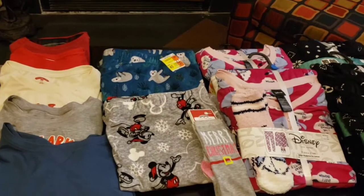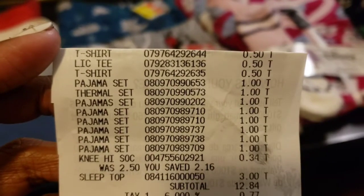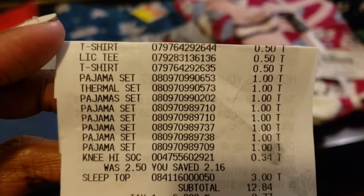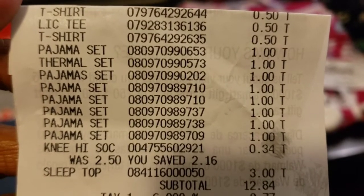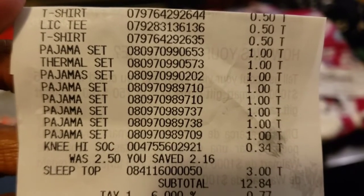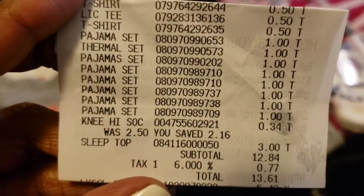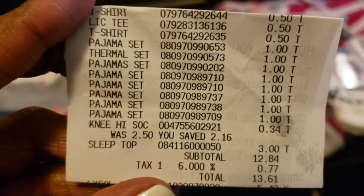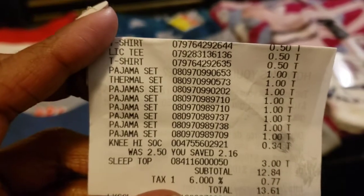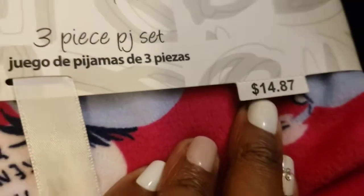I am back home. Here are all the clothing items I picked up tonight at Walmart. Here is the receipt — those T-shirts were coming up for $0.50 each, the pajama sets were $1.00 each. Flabbergasted, you guys. The socks were $0.34. That last legging set was actually $3.00. Subtotal was $12.84, $13.61 after tax — not bad at all for all of these, considering this one item by itself is $14.80.